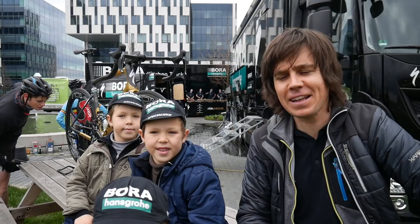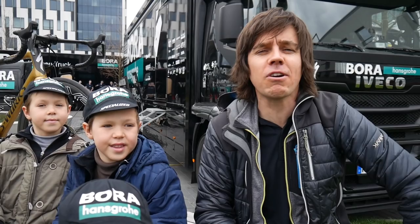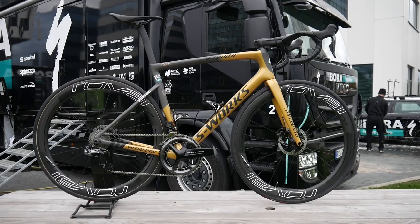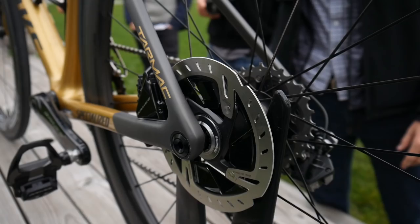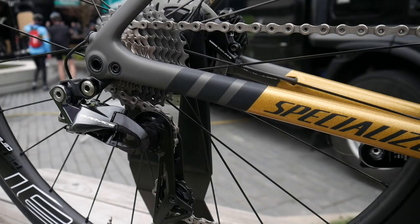We're here with some Peter Sagan fans with a fancy new bike behind. Sagan and Specialized are releasing a Sagan collection of shoes, helmet, and multiple bikes. If you've got a three-time world champion on your roster, you don't just make them a custom bike — you make them a custom collection. Specialized have produced the Sagan collection, a range of bikes and clothing, all a little bit bling, all a little bit Sagan-esque.